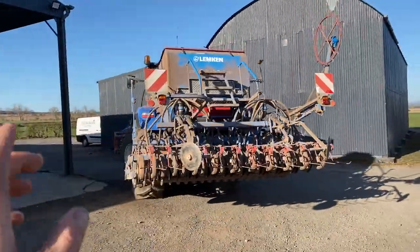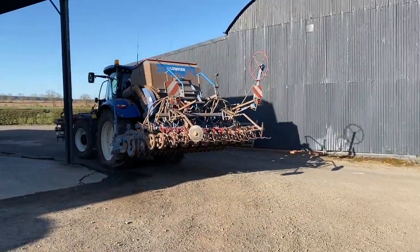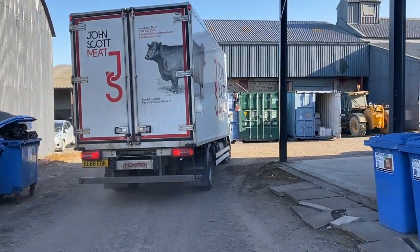The drill is heading out to do the last wee bit — probably only five acres to do and that's all spring sowing finished. There's a meat delivery for the butchery as well — that's where we take our cattle, John Scott.